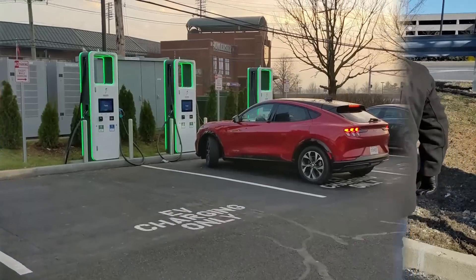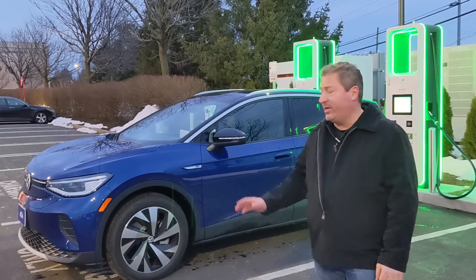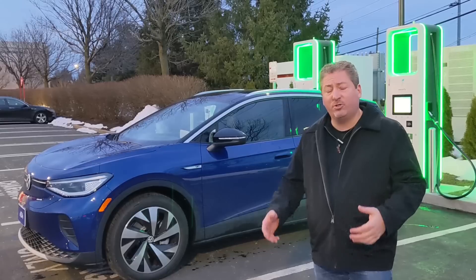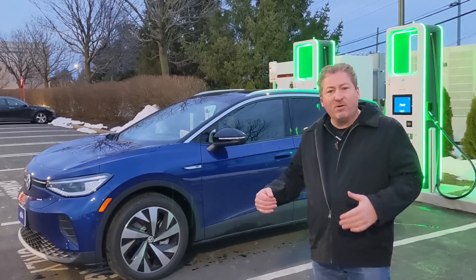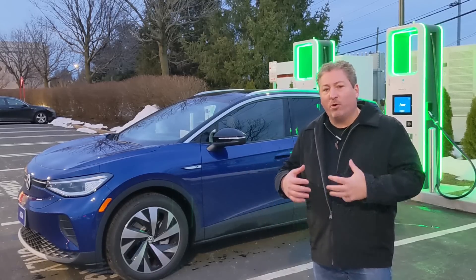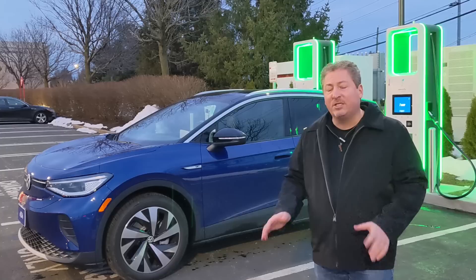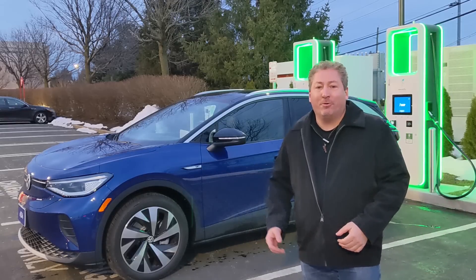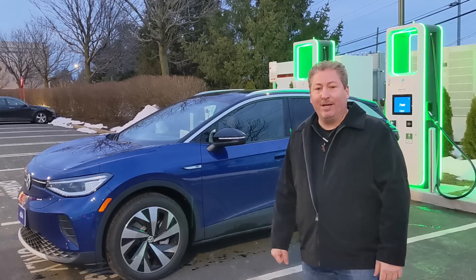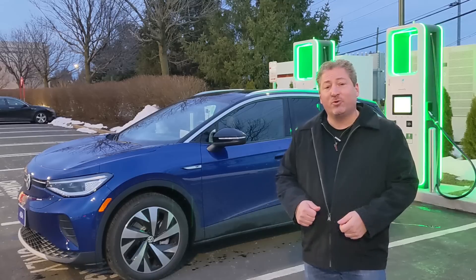Especially because it's a Volkswagen Group vehicle — the Volkswagen Group owns Electrify America — and the Porsche Taycan already has plug-and-charge, and the Mustang Mach-E is getting it too. You'd think Volkswagen Group's own vehicles would be the first to have it. Plug-and-charge technology allows you to pull up to a charging station, plug in, and walk away. It recognizes the vehicle, communicates, and automatically bills the account you've set up — no app, RFID card, or credit card needed. It's similar to how Tesla's Superchargers work.